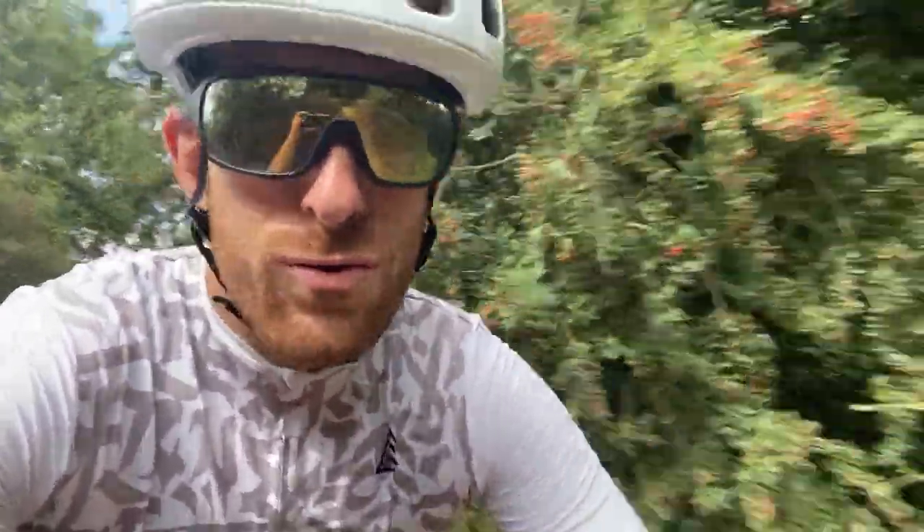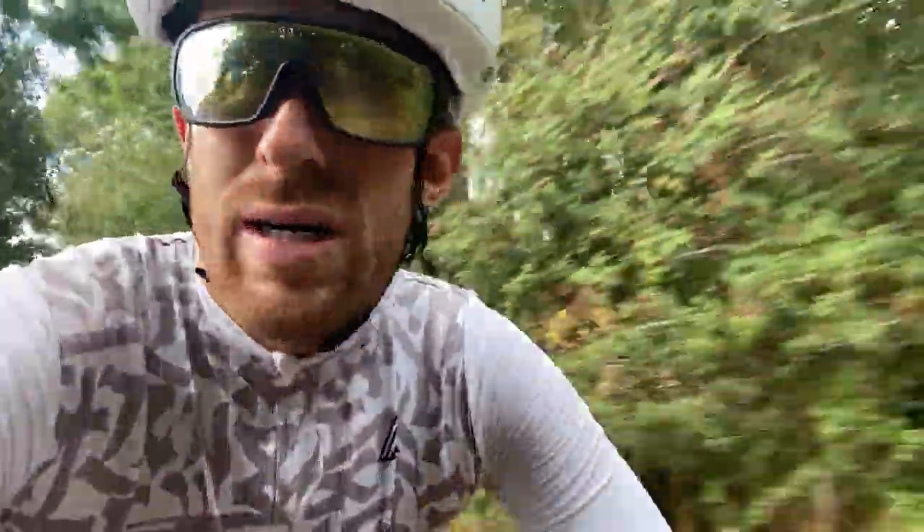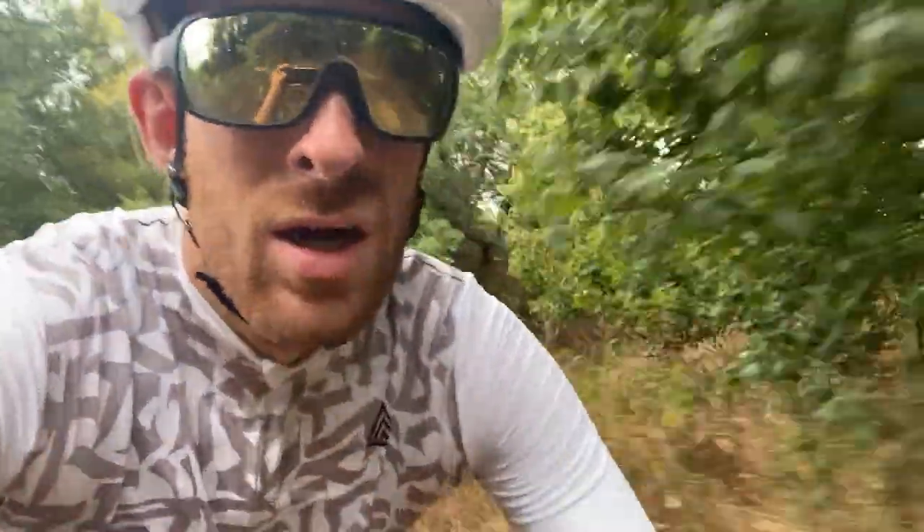I've zigzagged my way through Hadley and I'm on this gravel trail that I'm guessing probably used to be some sort of railway, just from what I can see of it. I believe this now takes me in an easterly direction to Ipswich for most of the remaining journey I'm doing today.